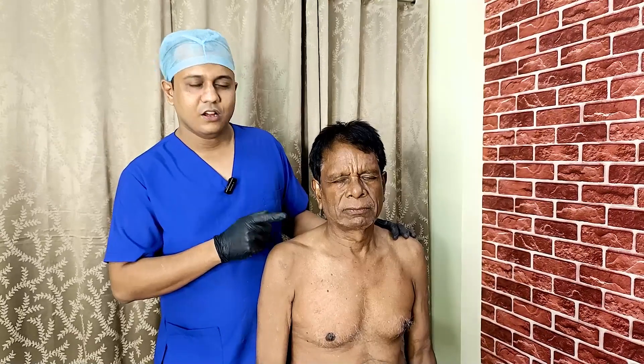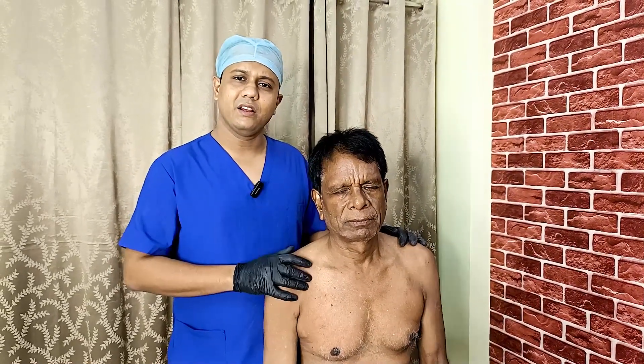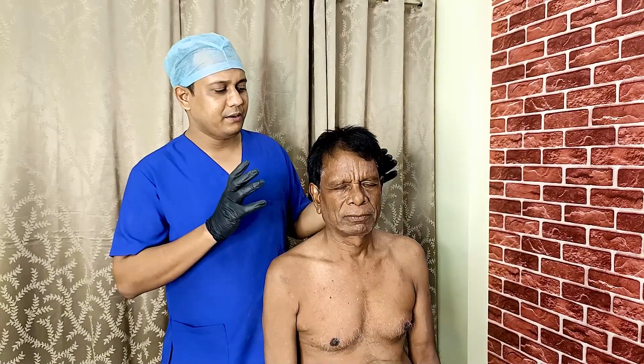Where did you come from? Bihar — from ARA, Bihar. They came from ARA and today they have a return flight ticket, so they will go back. How did you feel about taking treatment here?